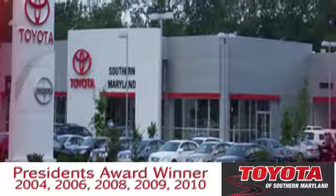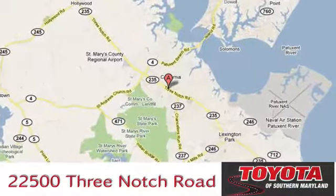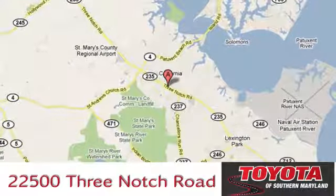President's Award Winning Toyota of Southern Maryland is conveniently located at 22500 Three Notch Road in Lexington Park, Maryland.